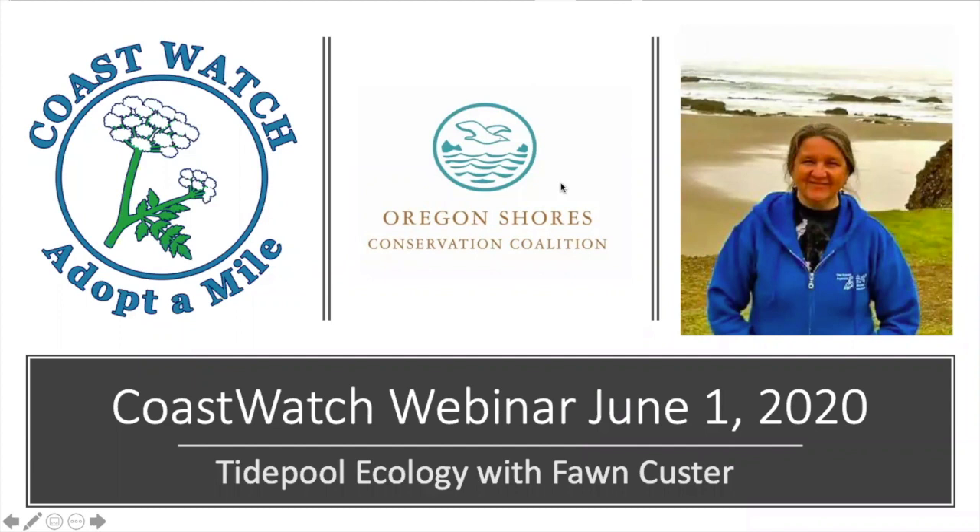Good morning. Hello. Thank you for joining us. My name is Jessie, and I am the volunteer coordinator for CoastWatch.